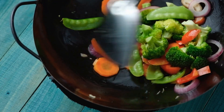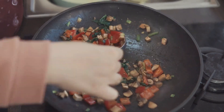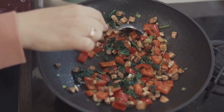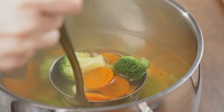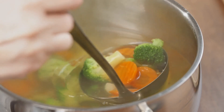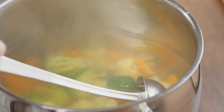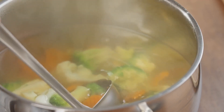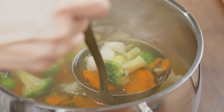Now let's get to the fun part — the veggies. Opt for a rainbow of vegetables like bell peppers, broccoli, carrots, and zucchini. The more colors, the wider the range of nutrients. Season with your favorite herbs and spices for that extra kick of flavor. And if you're a fan of heat, a dash of chili flakes or a spoonful of hot sauce could do the trick. There you have it — a warm, hearty, and healthy lunch that keeps you full and satisfied.